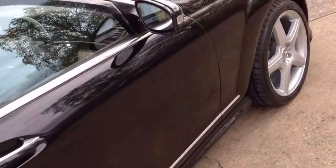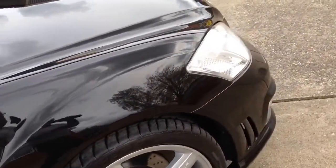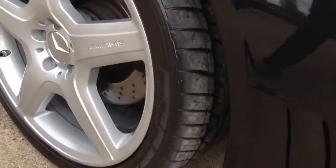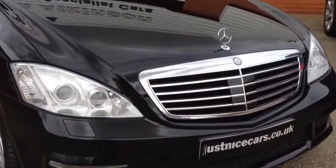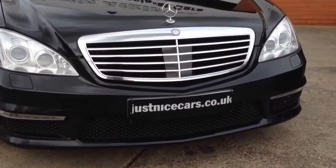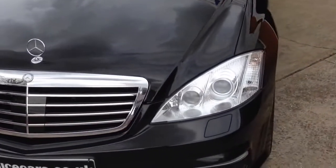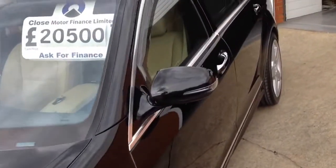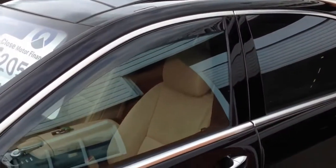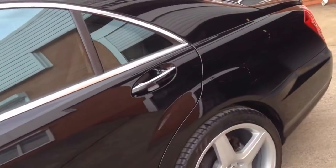I'll show you around the bodywork first and then inside. There are a few minor chips here and there, but at nine years old this car is really nice. It has LED daytime running lights at the front, little wind deflectors on the front windows, rear electric side blinds and a rear blind.